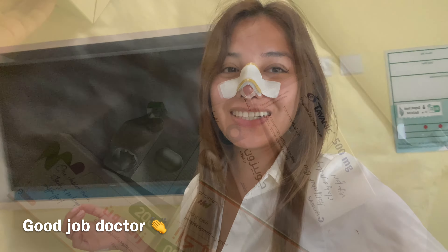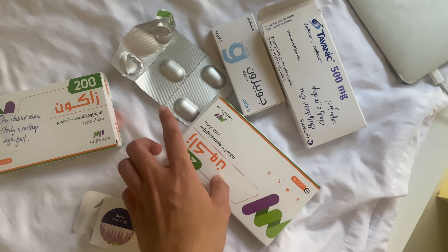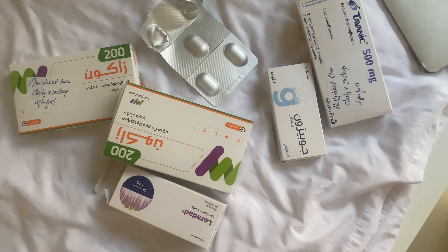These are the medicines that I need to take while recovering. And to buy it, it takes an inclinable tablet. That's all.